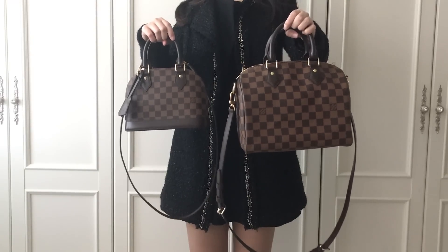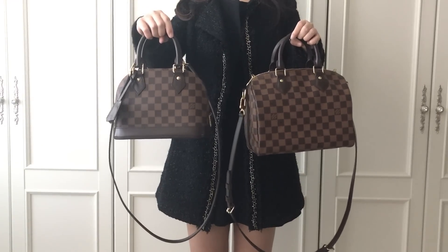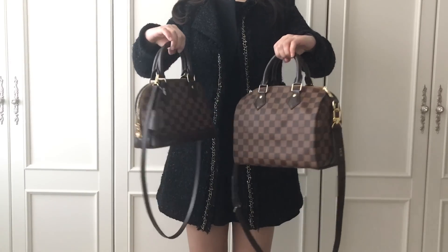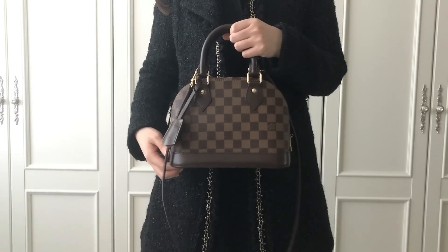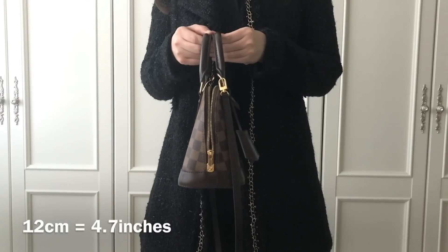It's the Louis Vuitton Speedy Bandoulière size 25 and the Alma in BB size. I want to talk about the measurements first — it's 25 centimeters in width, 19 centimeters in height, and 12 centimeters in depth.